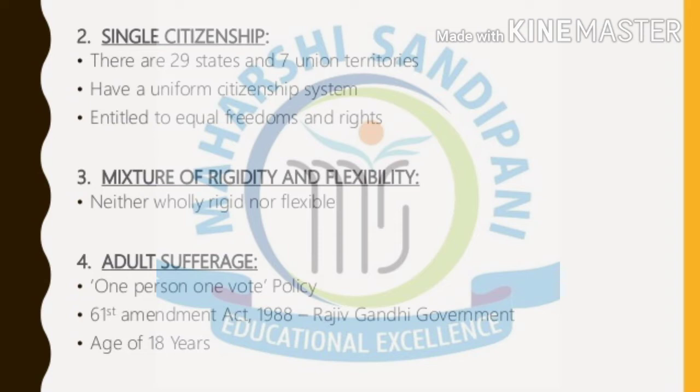The next important feature is that our constitution is neither fully rigid nor fully flexible — it is a mixture of both. Rigid means that articles already given in the constitution cannot be changed at all. But our constitution allows modifications as and when time requires and wherever there is a requirement. We are permitted to modify the constitution, which we call an amendment.